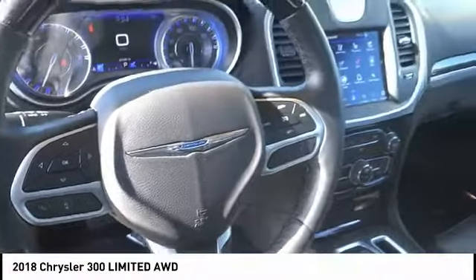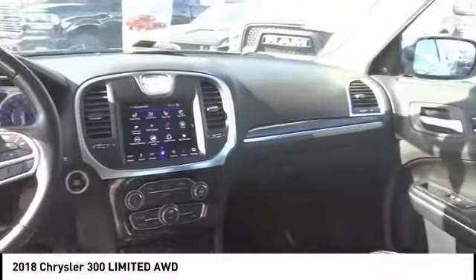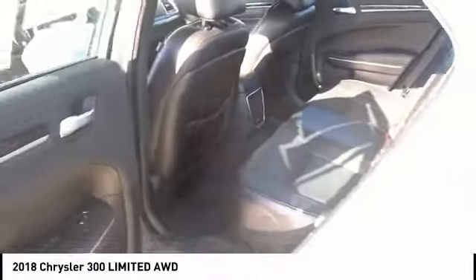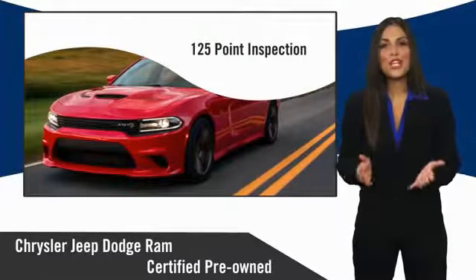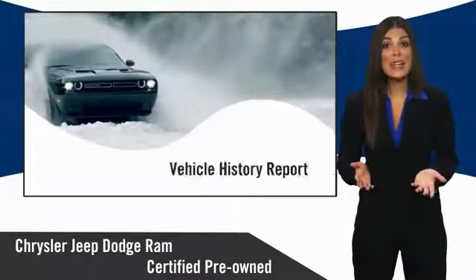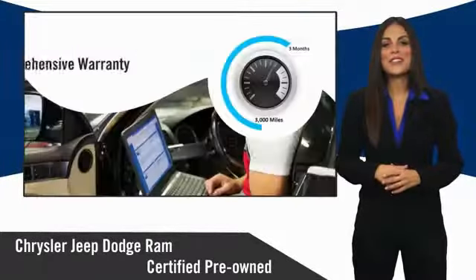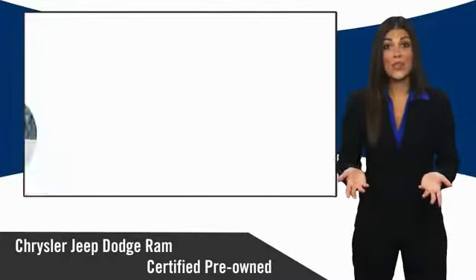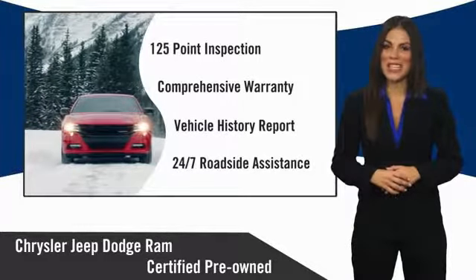Come take a test drive today. All Chrysler Group certified pre-owned vehicles pass a stringent inspection process, guaranteeing that only the finest vehicles get certified. Ask your dealer about available lifetime warranty upgrades. Chrysler Group certified pre-owned vehicles — the smart choice. Factory backed to go the distance.